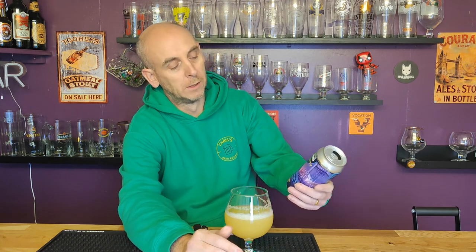Yeah, that's a good beer. That is a good beer. Thoroughly enjoyable. Elusive Brewing, Fog City New England Pale Ale, 5% ABV — decent. See you on the next one, bye now.